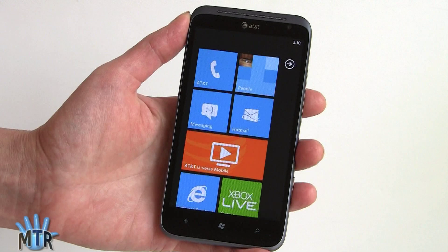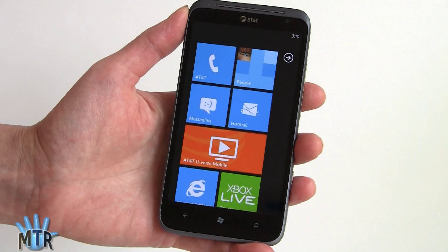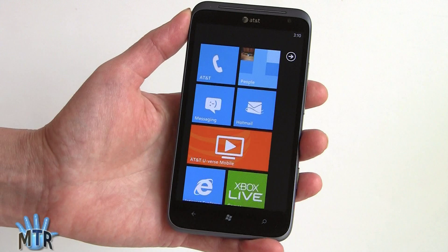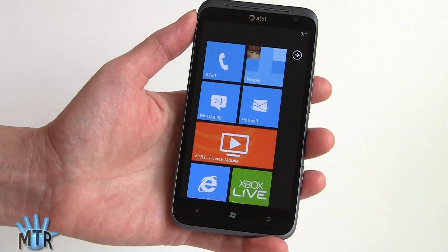The HTC Titan 2 has a 4.7 inch Super LCD display — that's what HTC calls their LCD displays — and it's a very nice display. It doesn't have that wow and zing of an AMOLED display like on the Nokia Lumia 900 or even the Galaxy Skyrocket on AT&T, but it's very clear, very natural, and fairly color accurate. Resolution is 800x480 pixels, the same as every other Windows phone, because that's written in stone for Windows phone.